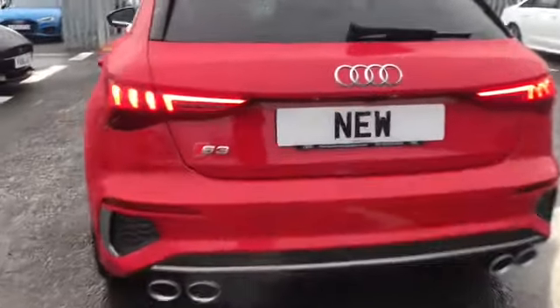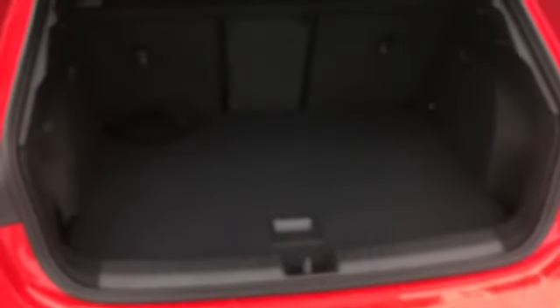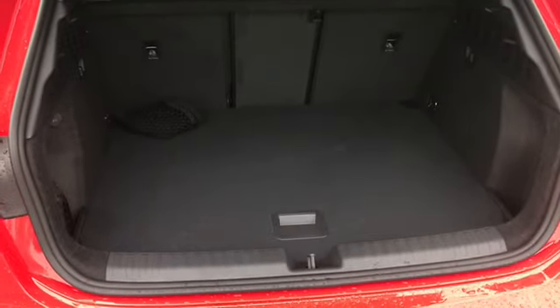As you can see, we have more S3 badging on the back, along with a lovely amount of boot space — great for storing all of your personal belongings. The boot does just manually close.